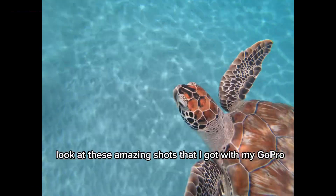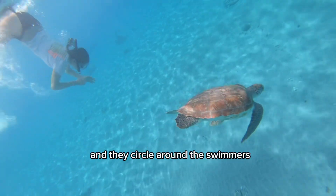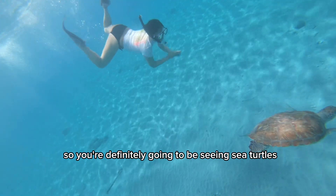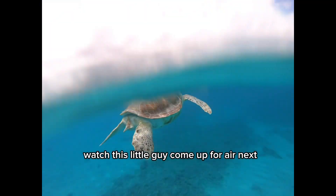Look at these amazing shots that I got with my GoPro. There were at least four turtles that I could count and they circle around the swimmers. So you're definitely going to be seeing sea turtles the entire time. Watch this little guy come up for air.